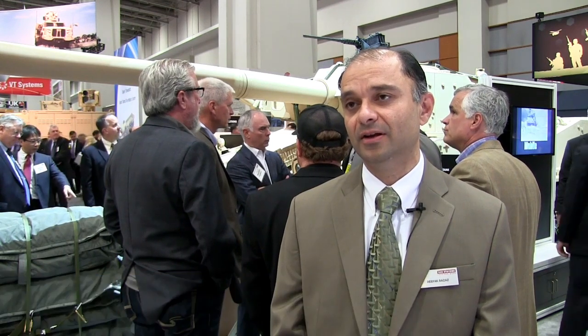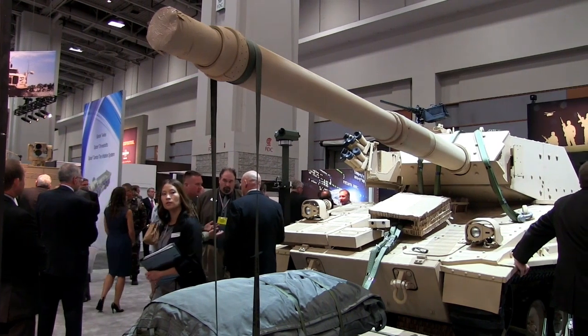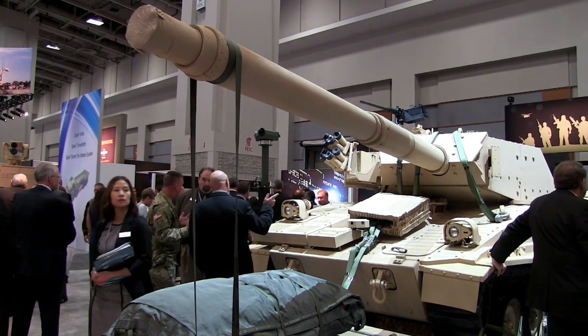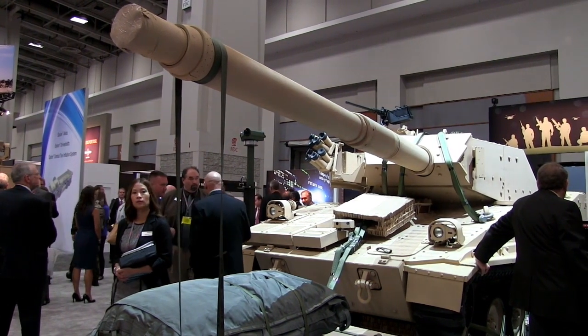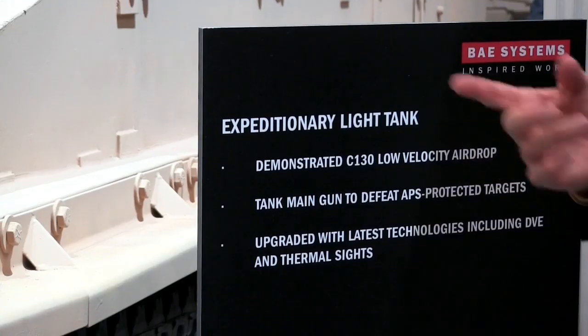The actual vehicle we have behind us is the Armored Gun System, type classified as the M8 vehicle. What we're talking about is an emerging requirement called Mobile Protective Firepower — essentially a very similar requirement for a deployable, expeditionary platform that can be quickly used to achieve forcible entry into a domain controlled by the enemy.